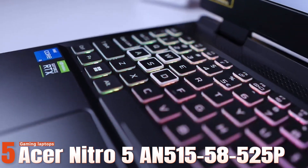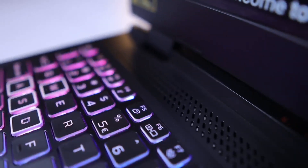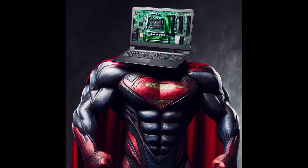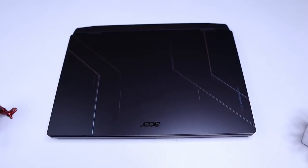Number five: Acer Nitro 5 AN515-58525P gaming laptop. For those seeking a budget-friendly option that still delivers smooth performance, the Acer Nitro 5 gaming laptop emerges as a formidable contender. Don't let its affordable cost fool you — this machine packs a powerful punch, ready to tackle even the most demanding games.